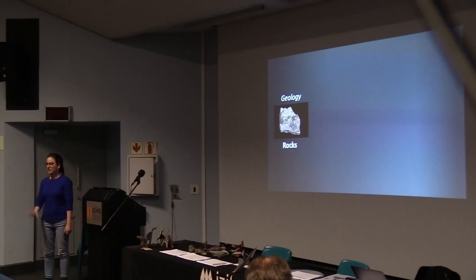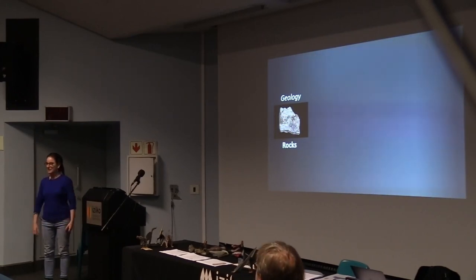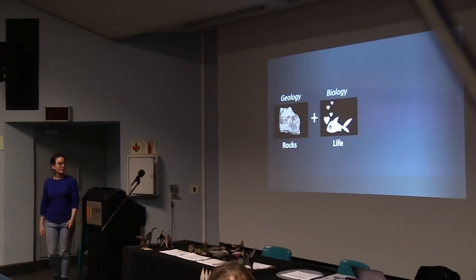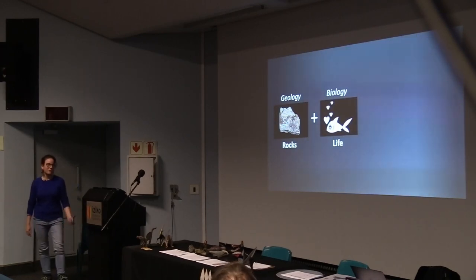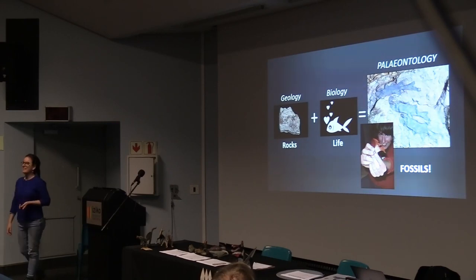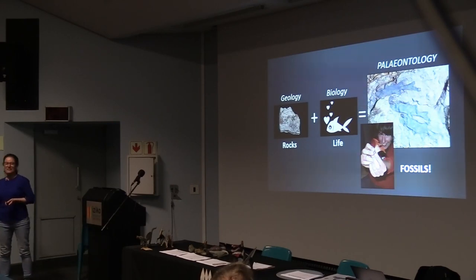Ever since I was a little kid, I was the kid with the dirt on me, always looking for rocks and fossils and interesting things in natural history. I started out being super interested in rocks, then got really interested in biology and life. And of course, life plus rocks equals fossils. So for my masters, I studied paleontology, and I come from the Eastern Cape — I studied at Nelson Mandela University there.